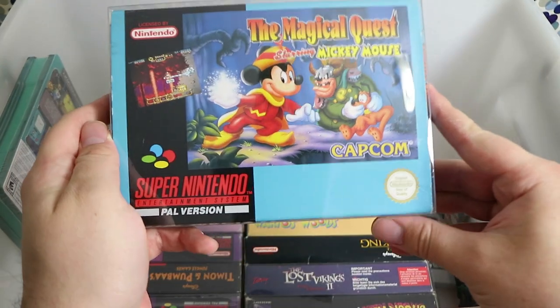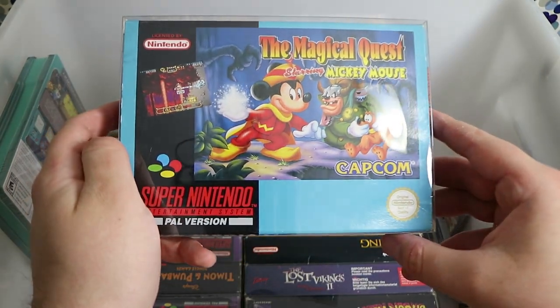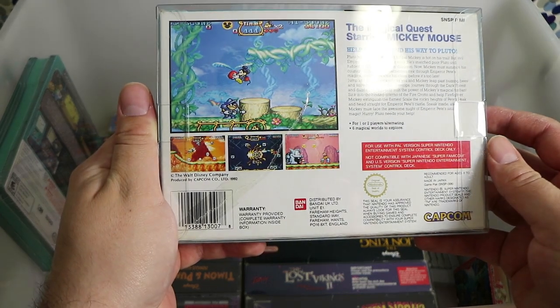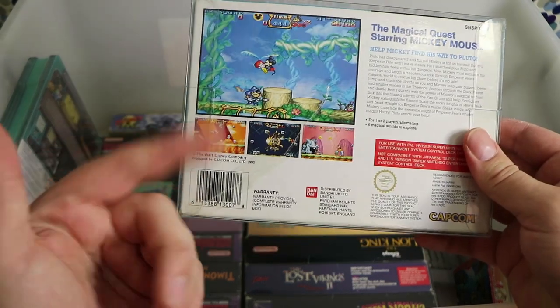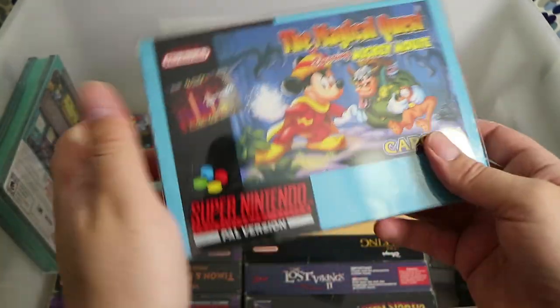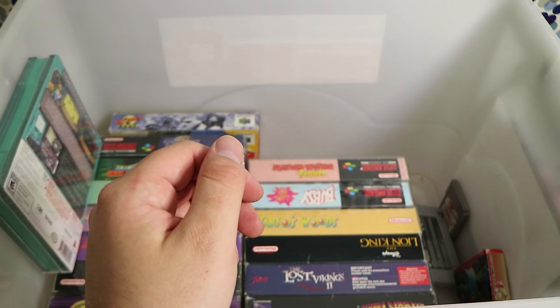The Magical Quest Starring Mickey Mouse — just like the Circus Mystery, they're very similar games. I don't think you get costumes in this one, but I believe everything else is fairly similar. Capcom made a lot of good Mickey Mouse games on Super Nintendo.